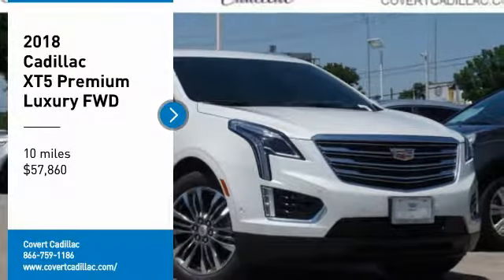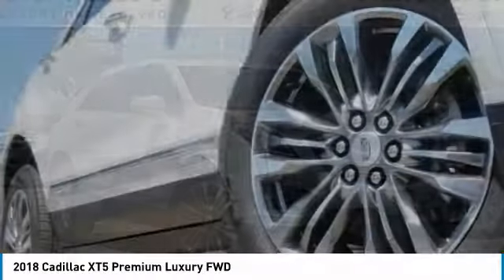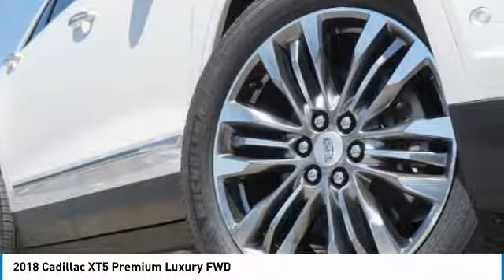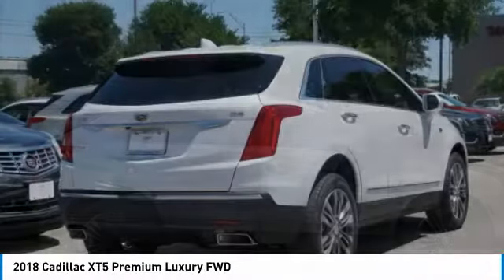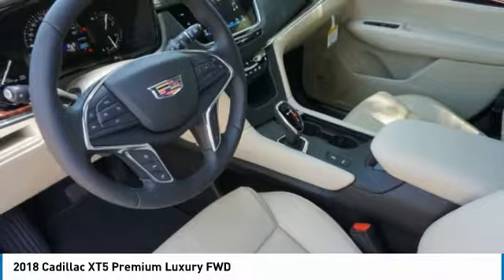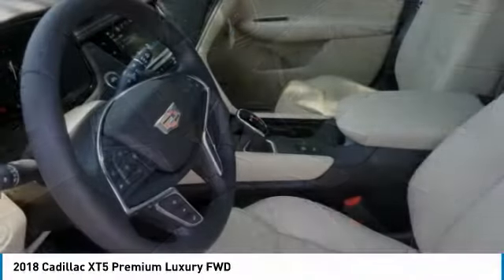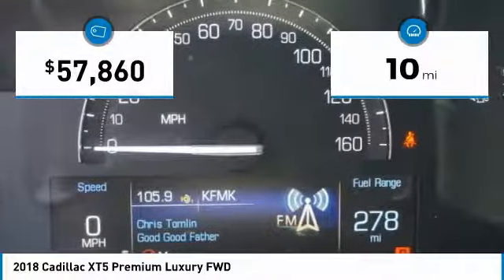Come test drive the 2018 Cadillac XT5. The Cadillac XT5 was crafted to adapt to your needs while expressing your distinctive sense of style. Visually striking and intelligently designed, this crossover outsmarts any task with progressive technology and an accommodating interior. This vehicle has less than 100 miles.